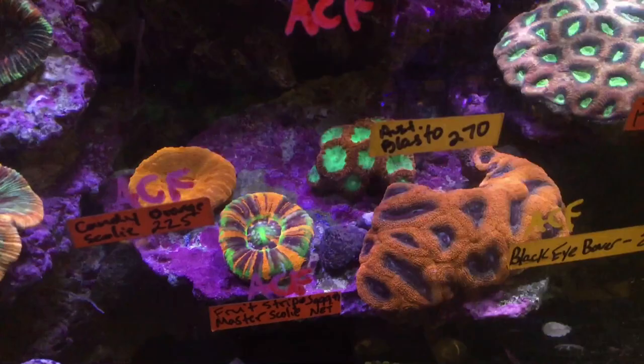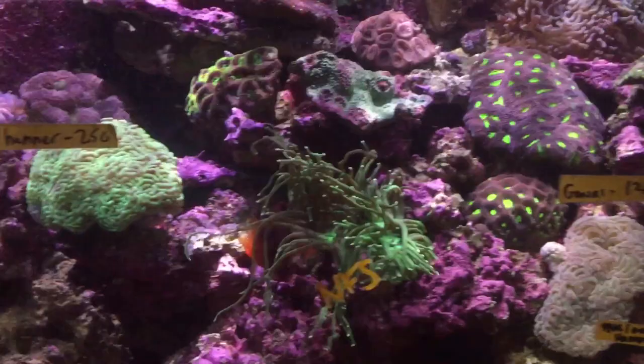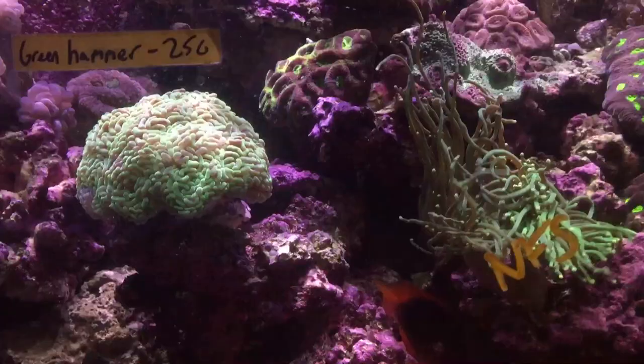Moving right next door to the second stony holding tank — maybe not as colorful but still jam-packed with coral. We have tons of Favia in here, plenty of Euphelia, hammers and torch coral. Right here in the middle, this torch looks like it probably would have been an Indo torch and it's not for sale, but most of this footage was taken during the Indo ban, so that would make sense.